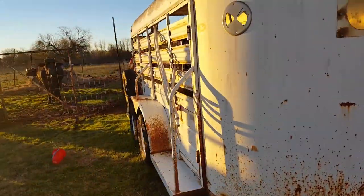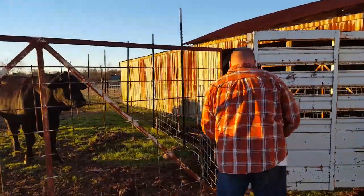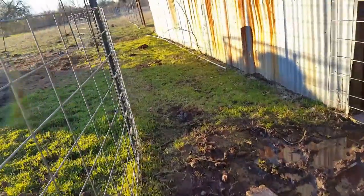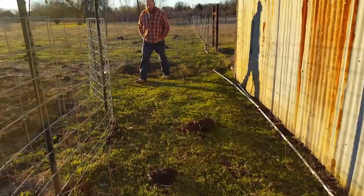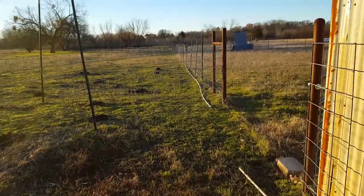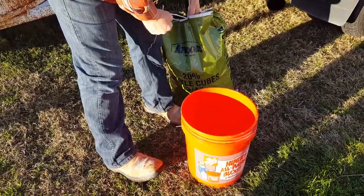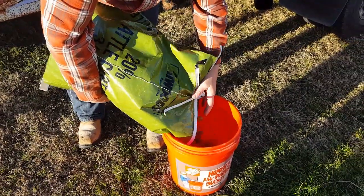We left the trailer here last time we loaded some up, so he's just setting it back up. We have an alley we put together with some panels, and this is Blue. So we've got some slipknots on the trailer door — this is the trick to get them to go where you want them if they're not trained.